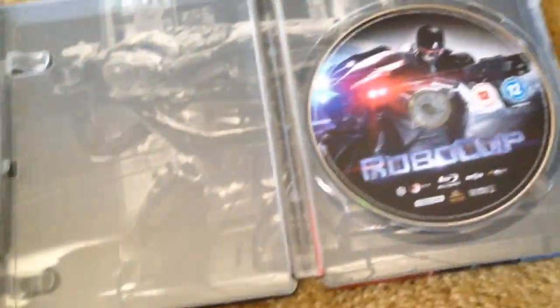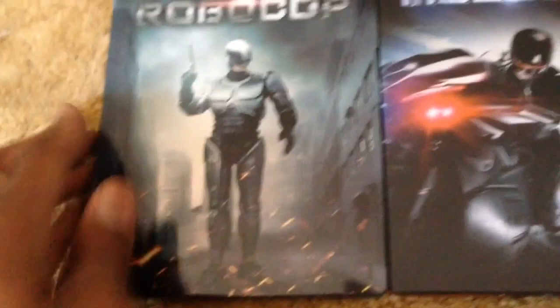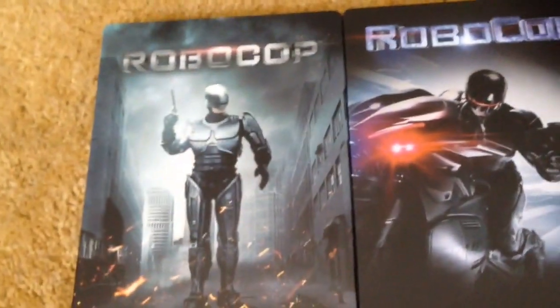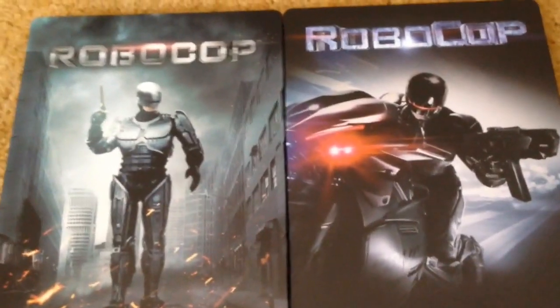There you have it — the Robocop 2014 Blu-ray movie steelbook. I'll admit I was a bit hesitant to watch this movie since I was such a huge fan of the original, but I have to say the movie is all right — it's not great, but it's all right.